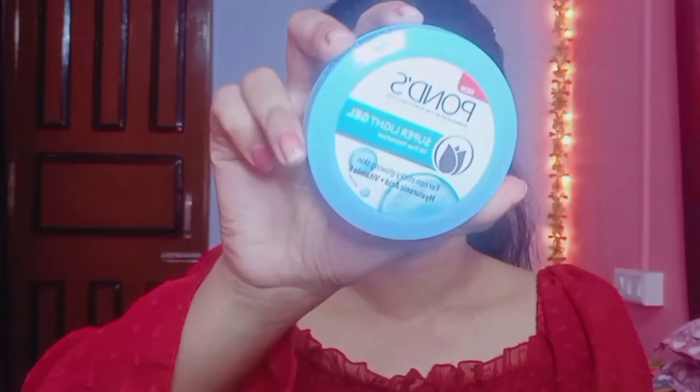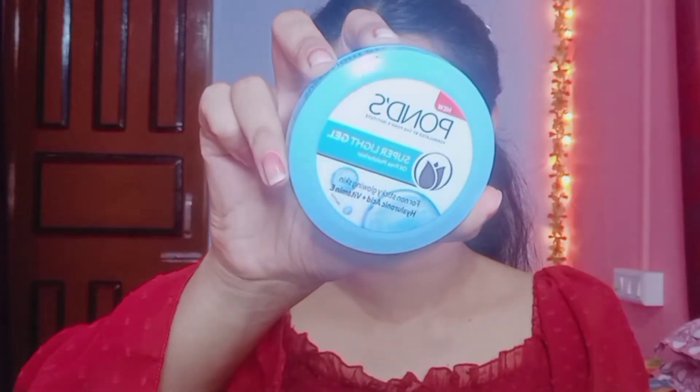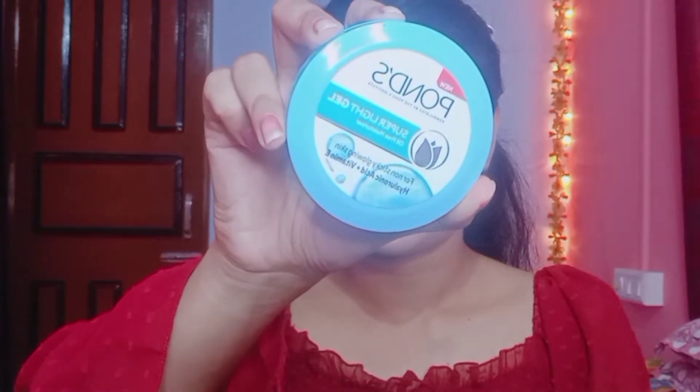I've already cleaned my face with face wash, and after that I used toner and serum — those are not new purchases so I've included them without detail. Next, I'm going to apply moisturizing cream. I have a new product from Amazon: the Pond's Super Light Gel Oil-Free Moisturizer for non-sticky glowing skin, with hyaluronic acid and vitamin E. The packaging is light blue.